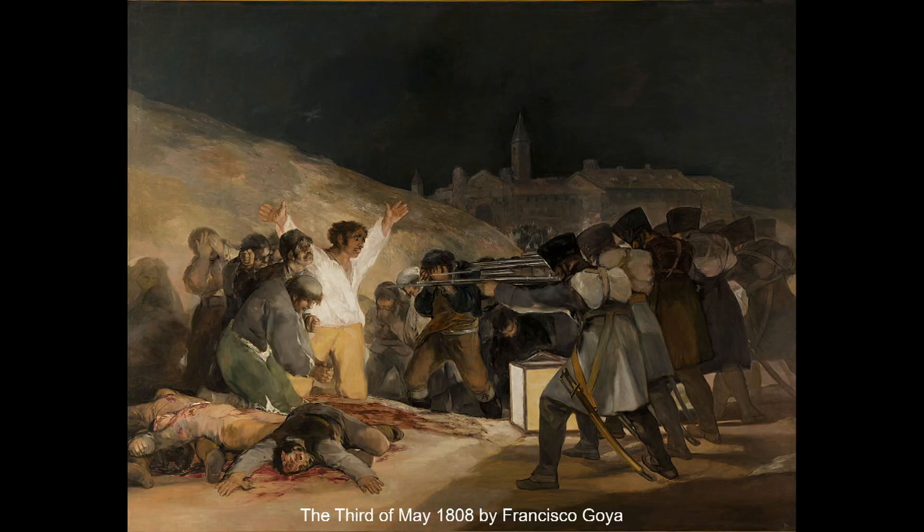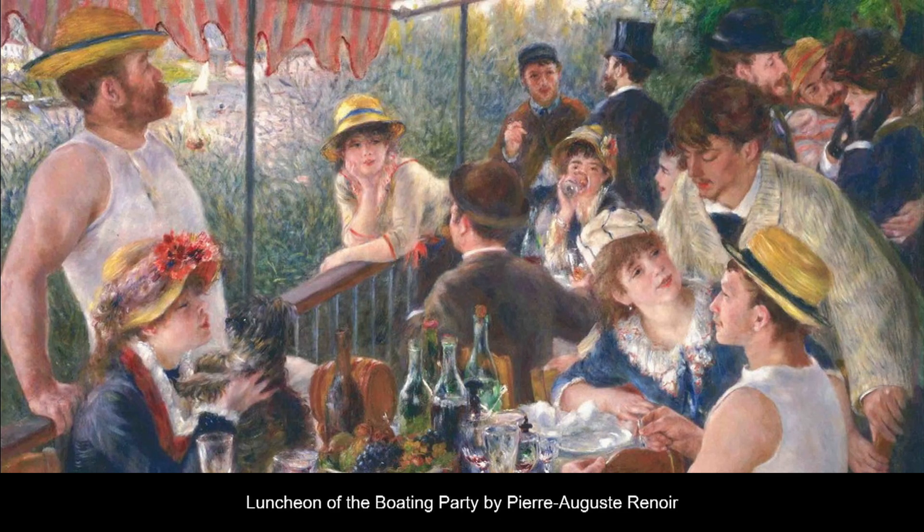Let's look at Goya's painting. What is our main focus here? The man in the white shirt? He is our focal point — he draws our attention. And you might say this looks very dramatic and intense. As opposed to Goya's painting, Renoir's painting makes us feel relaxed and comfortable, just like a Sunday afternoon.